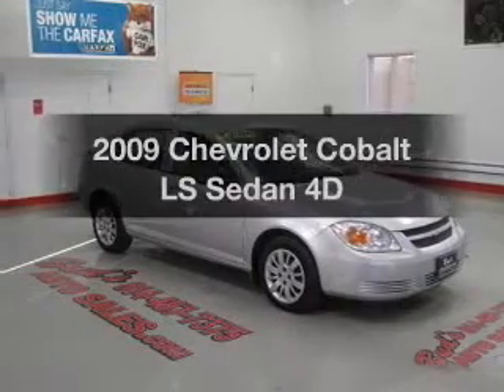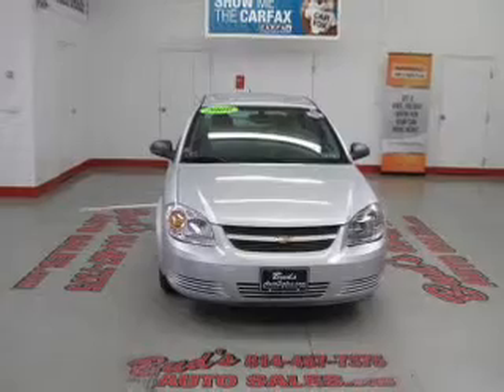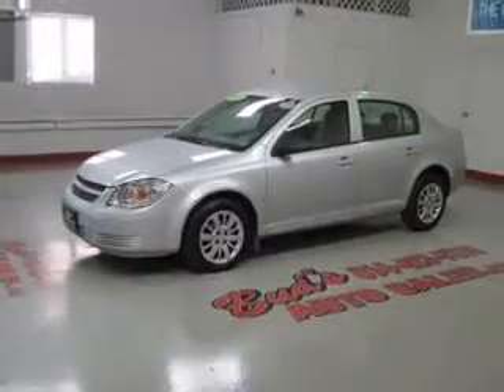Check out this 2009 Chevrolet Cobalt. Travel the roads in style and comfort in this great vehicle, with a reliable engine that responds smoothly to its automatic transmission.